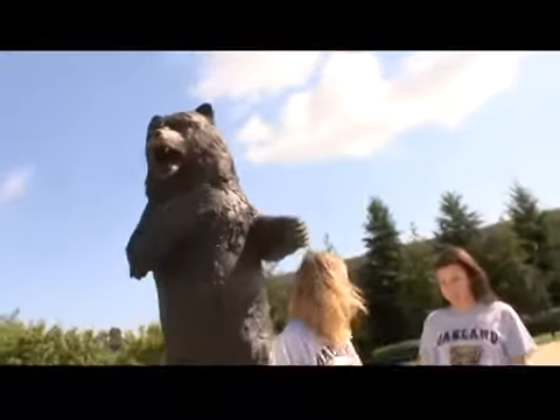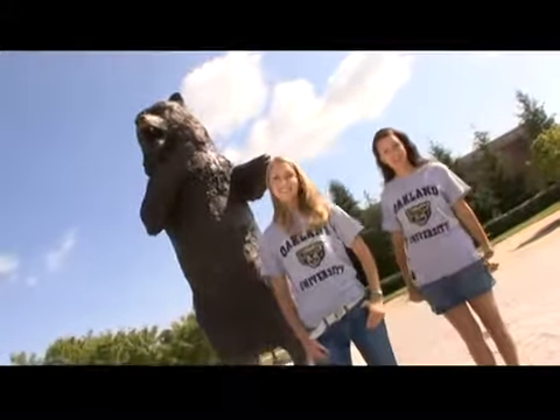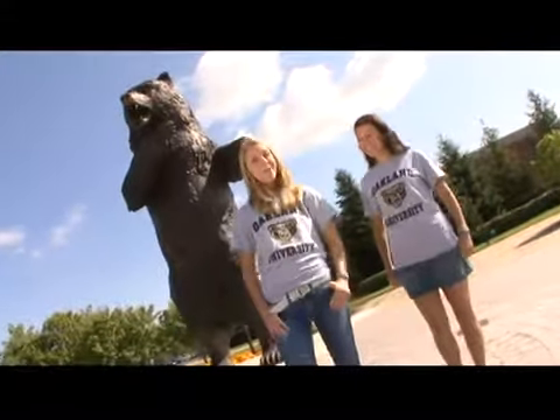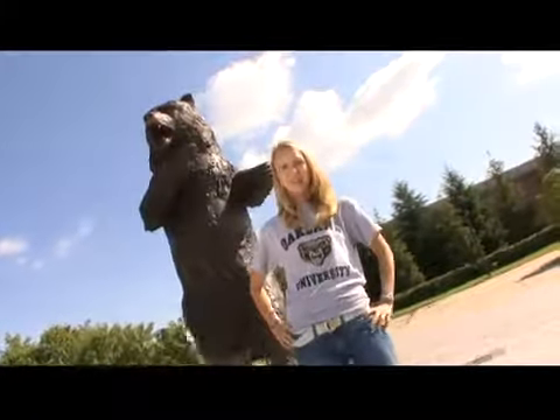Hey everybody, welcome to another wonderful edition of University TV. We're at Oakland University. I'm Shayna Jean and I'm Nicole Aaron, and obviously we're home to the Golden Grizzlies. So why don't you come out of hibernation and join us on our tour.